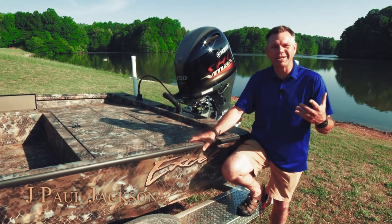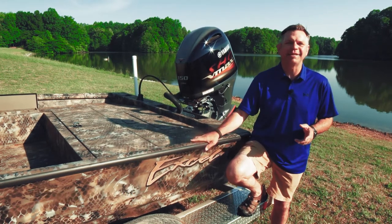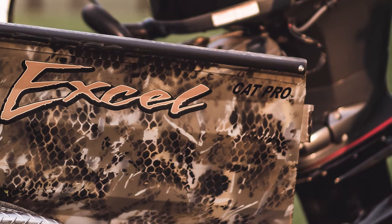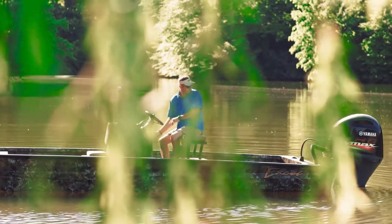This morning I want to tell you about a really special offering that the guys at Xcel Boats have come up with. Beside me today I've got the new Cat Pro 24. And if you're a serious cat fisherman, tournament guy, or just a weekend angler, this boat has every feature that you could possibly imagine.